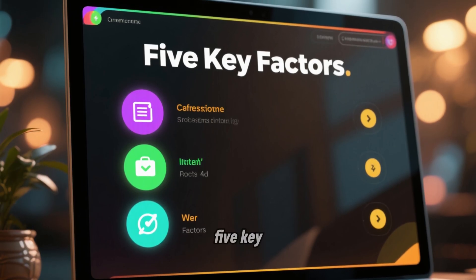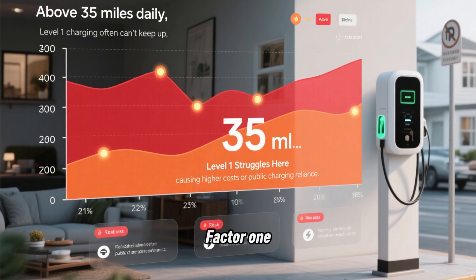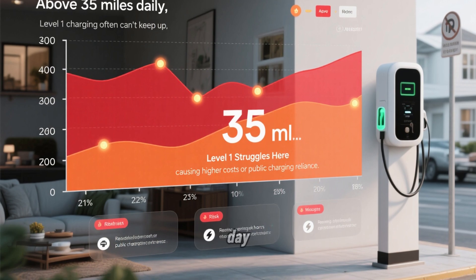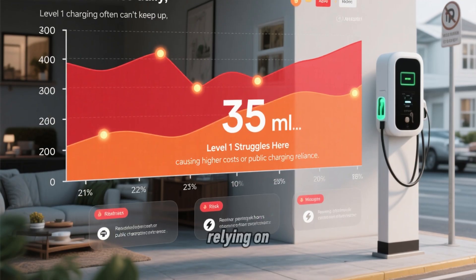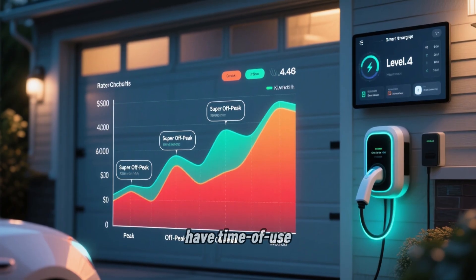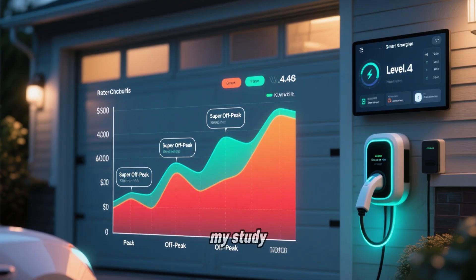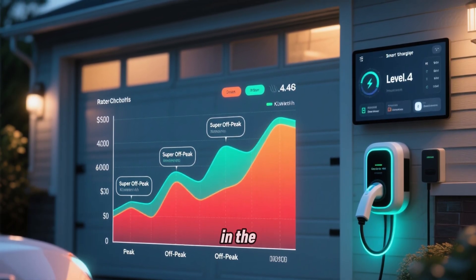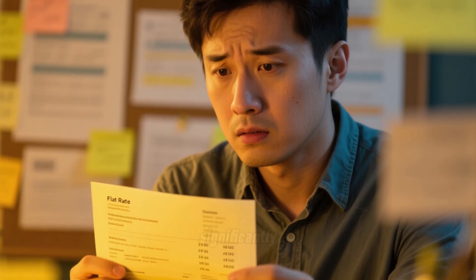Based on my research, here are five key factors that determine whether Level 2 charging pays off for your specific situation. Factor 1: your daily mileage — above 35 miles per day, Level 1 really struggles to keep up; you'll either be charging during expensive peak hours or relying on public charging as backup. Factor 2: your electricity rate structure — if you have time-of-use rates with a big difference between peak and off-peak pricing, Level 2's speed advantage becomes a massive cost-saver because you can concentrate all charging in the cheap window. If you have flat-rate pricing all day, the cost difference shrinks significantly.